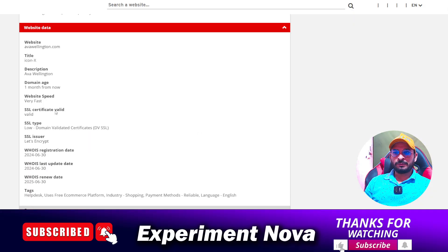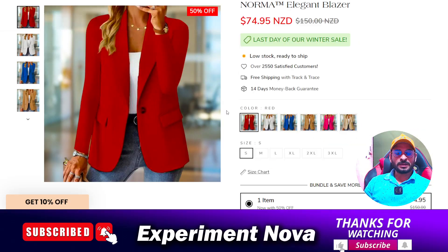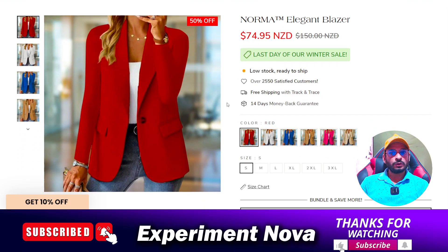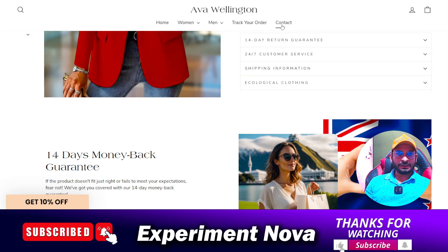Now the second point — the age of the website. As you can see, Ava Wellington is only one month old. That indicates it's a very new website. The problem with new websites is that they may no longer be available on the internet after some time, which is one of the biggest and most basic problems of a newly launched website.